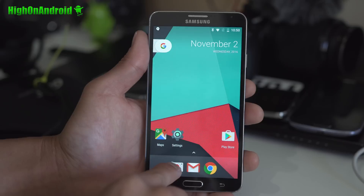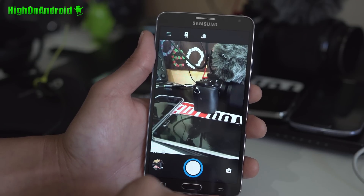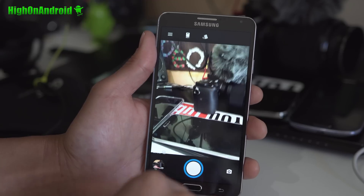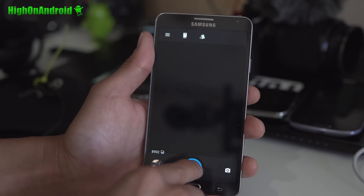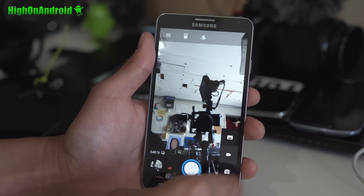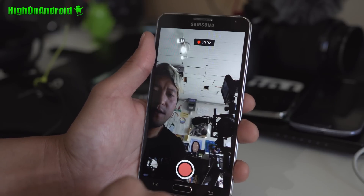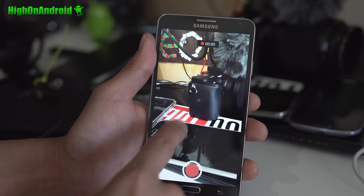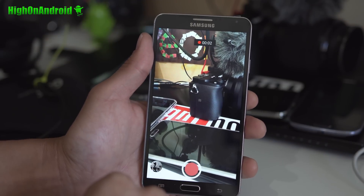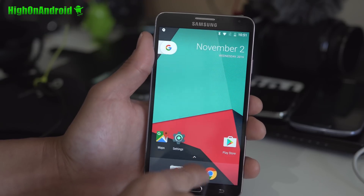Camera works flawless, which is a huge deal. This is one of the non-Nexus, non-Pixel phones with the camera working flawless out of the box. Video works flawless as well, so you'll be able to make full use of that. 4K video works flawless also.